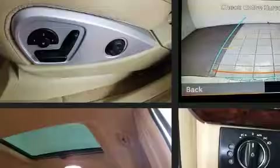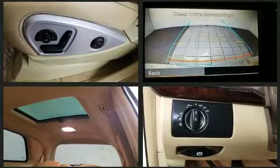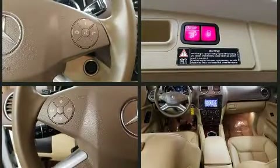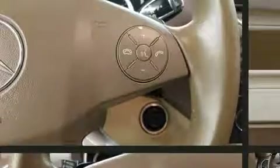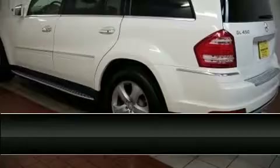For drivers who enjoy the natural environment, a power moonroof allows an infusion of fresh air. Curtain airbags combine with standard stability control in creating a comprehensive safety network. It also arrives with a Carfax history report, providing you peace of mind with detailed information.